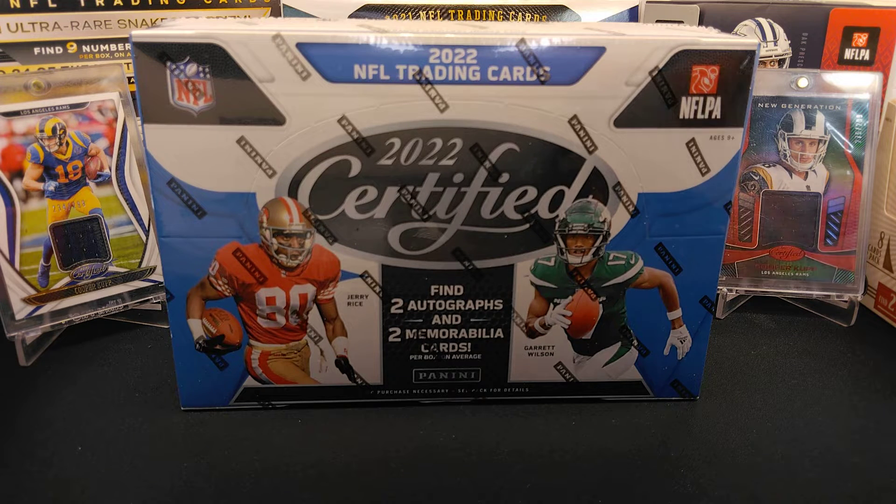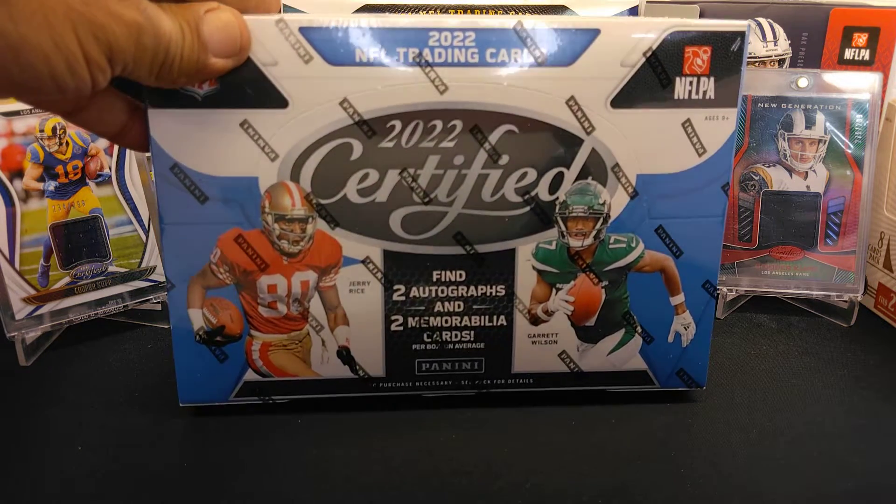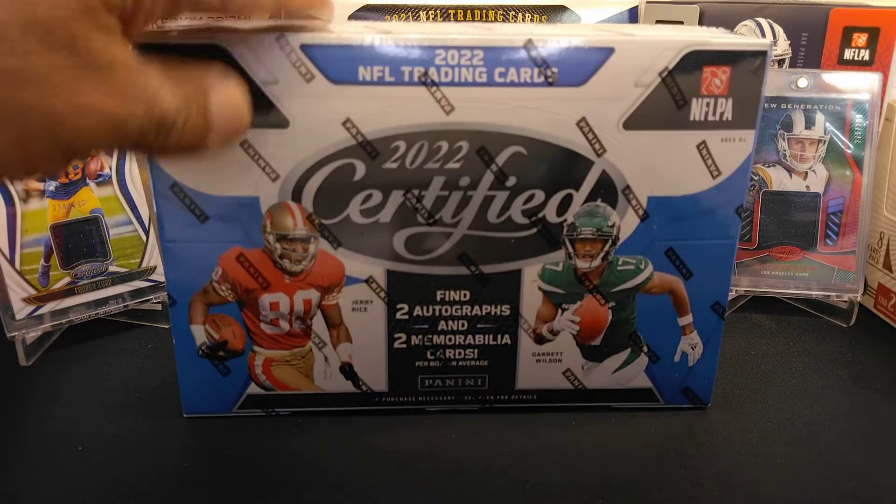Hello YouTubers, this is Saving Man Joe once again with JAG Sports Cards. Went down to my local card shop today and he just got his case in of 2022 Certified Football — this is the hobby box.